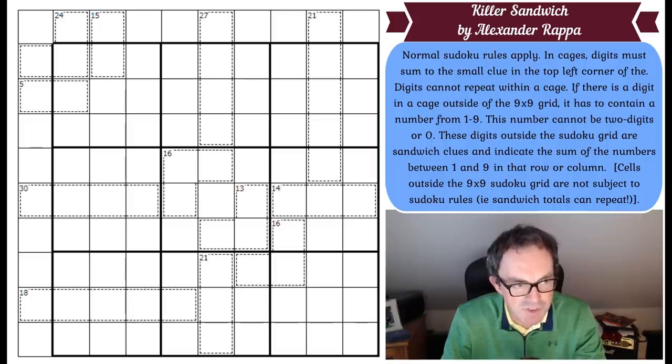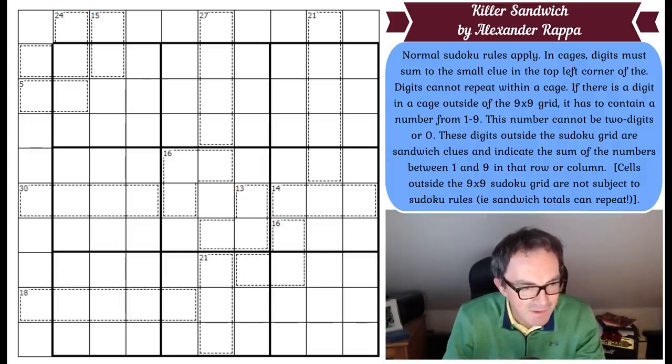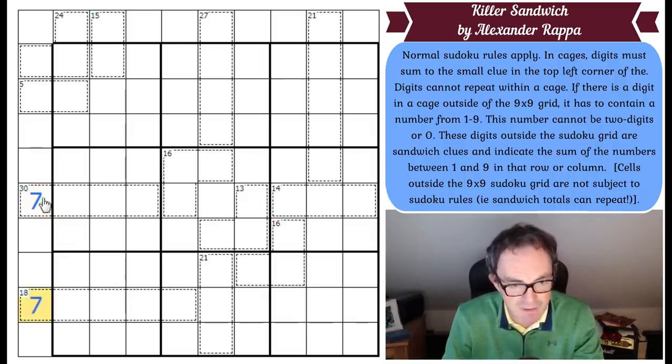This number cannot be two digits or zero. So these cells outside the grid that are in cages cannot be zero and cannot be two-digit numbers. These digits outside the Sudoku grid are sandwich Sudoku clues and indicate the sum of the numbers between 1 and 9 in that row or column. Cells outside the 9x9 grid are not subject to Sudoku rules — i.e. sandwich totals can repeat. So if that turned out to be a 7, another one could also be a 7; that would not be considered clashing because we can't really consider this to be a column of the Sudoku. Sudoku rules only apply within the Sudoku.